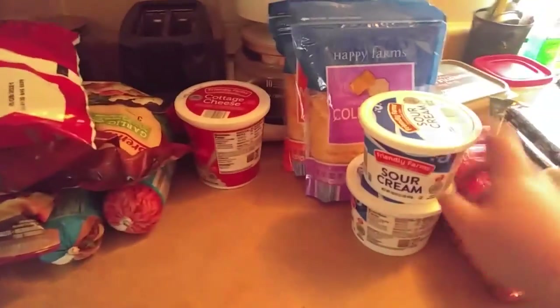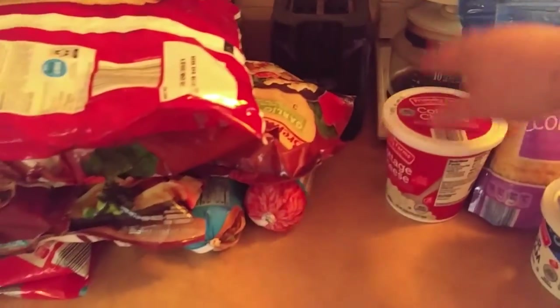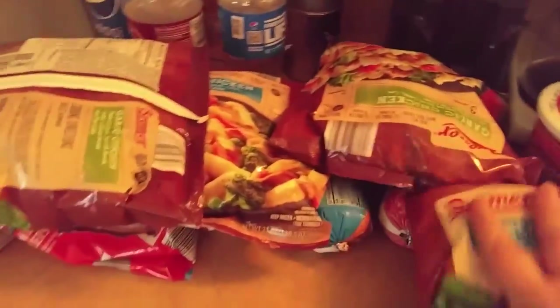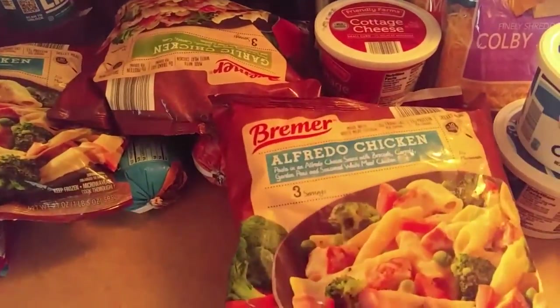Two things of sour cream, a cottage cheese, then we got some spiral fries, and two of these Alfredo chicken skillet meals. These are really, really good — me and Rodney really enjoy them.